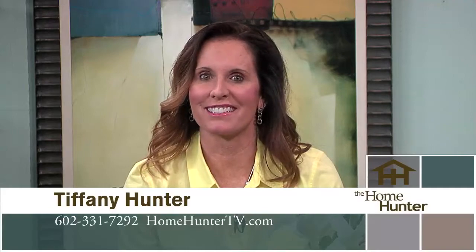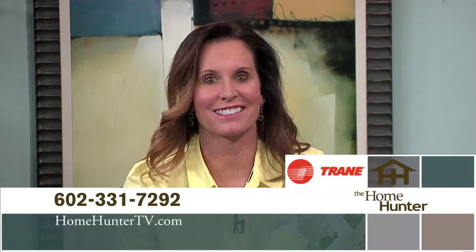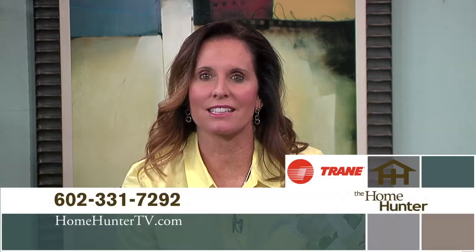We hope you enjoyed the show today and found your dream home. If not, tune in again next Sunday for more outstanding home buys. Don't forget to look for Trane — trusted, nationwide — as a leader for your air conditioning and heating needs. After all, it's hard to stop a Trane. If you have any questions, feel free to give us a call at 602-331-7292. I'm Tiffany Hunter and I look forward to seeing you again next Sunday morning right here on ABC 15.